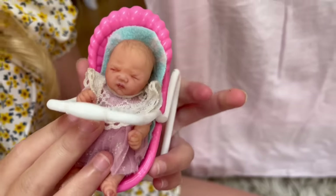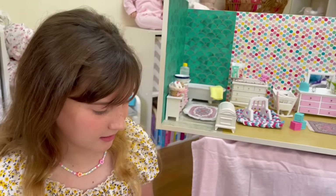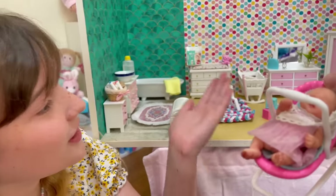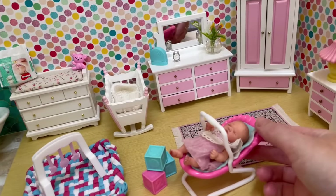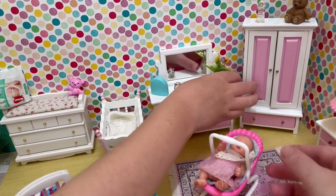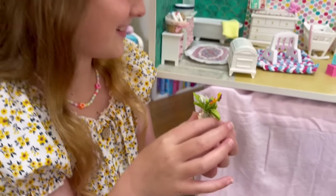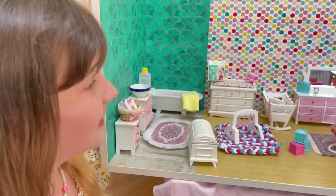And then where's Ellie? Ellie doesn't really fit in our mini reborn nursery, so I thought at some point soon we might have to make her her own, because she's just a bit big for all the furniture. They can have their own little room. I love these little flowers, they're so cute. We've got lots of cute little things in here, so we might show you guys quickly again what's in our nursery.